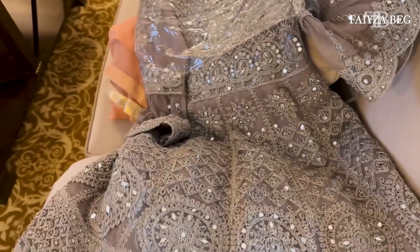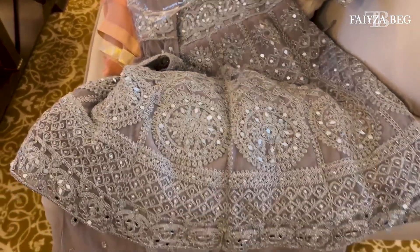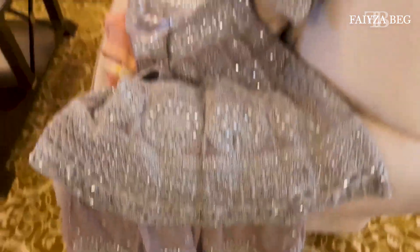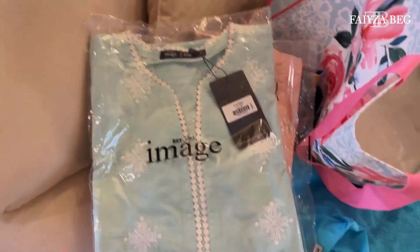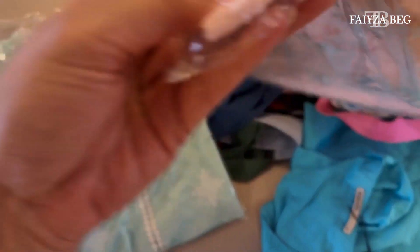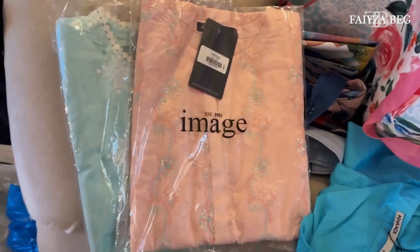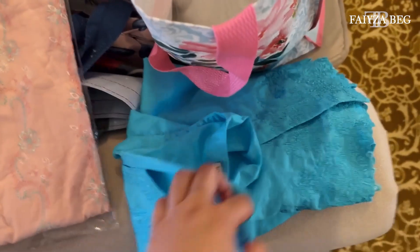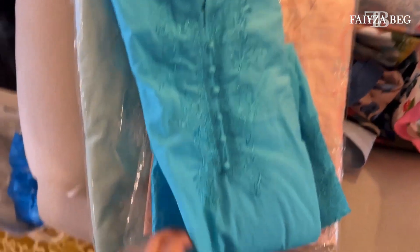I'll show you one suit that I got for my niece. It's a little on the grayish, sober side but it's a lot of work — it's aina work, mirror work — and it's so cute. It's like a peplum top with a manga, very cute. And the pink one under that is from Ummi over here. These are Amani's — size small — so if you have nieces around 11 or 12, I'd recommend getting adult size small. She loves turquoise, just like her khala.